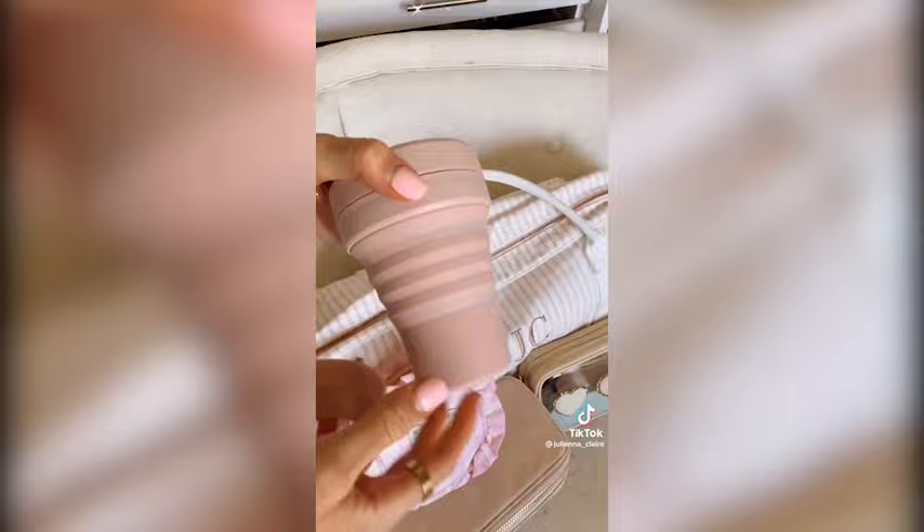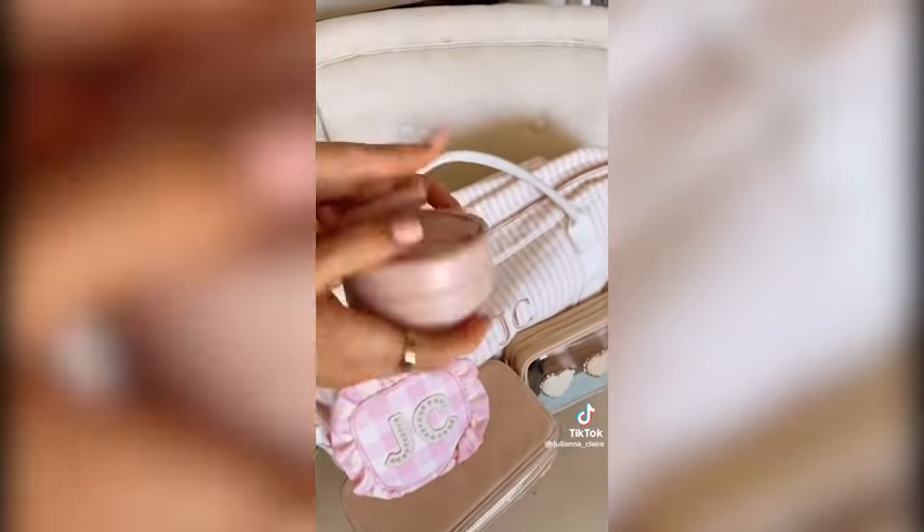This reusable travel mug comes in lots of colors and collapses for easy storage. It's dishwasher and microwave safe.